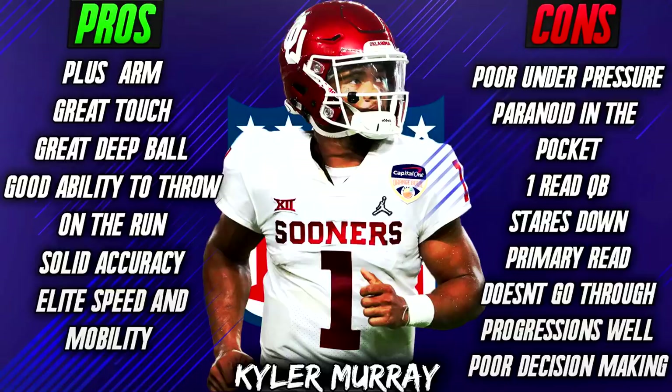Accuracy is really solid overall, but the thing is he's throwing to a lot of wide open receivers. You're going to hear people talk about how he played against the Big 12. I think there is something to be said about that. But his accuracy is good, even if he is throwing to wide open receivers. However, I do have a number of cons with him.